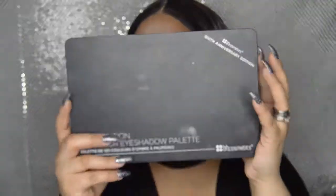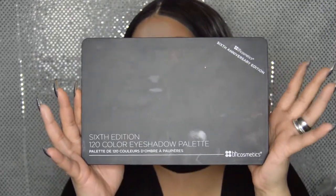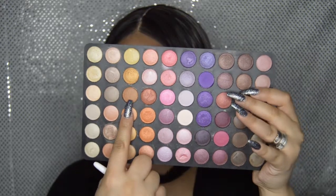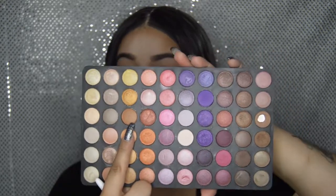Next I'm going in with the BH Cosmetics 6th Edition 120 Color Eyeshadow Palette. I'm picking up a shade and applying it into my crease and my outer V area.